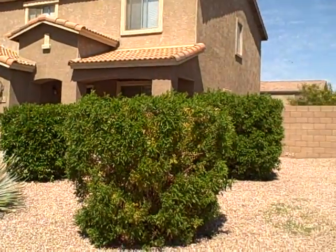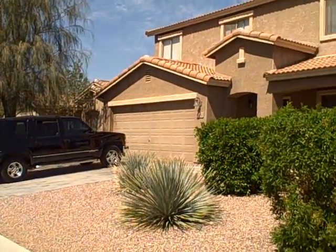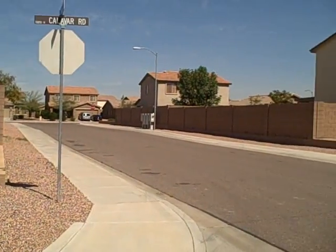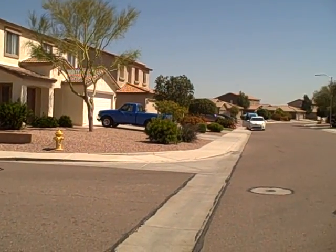We are at 16212 West Calivar in Surprise. This is approximately 2,000 square feet, corner lot house, 3 bedrooms, 2 baths plus a loft, with a large landscaped backyard.